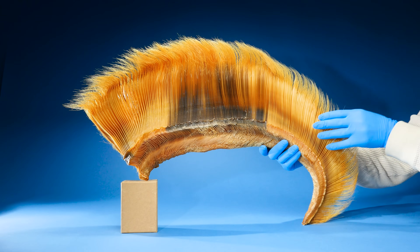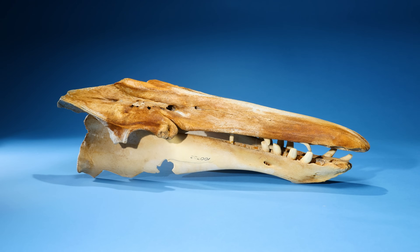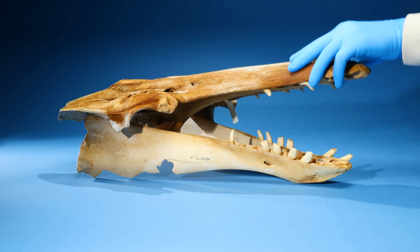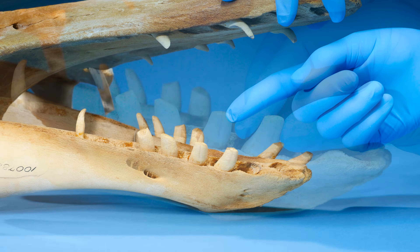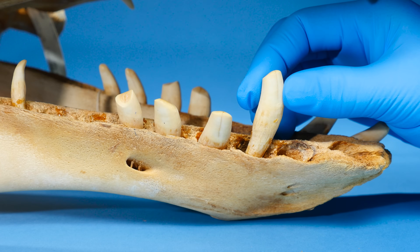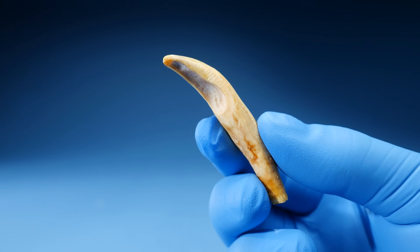This made me wonder: do all whales have baleen? Well, turns out some whales do not. Here's the skull from a beluga whale. Look here — there's no baleen on this jaw. Instead, a bunch of teeth. Which made me wonder, what do the largest whale teeth look like?